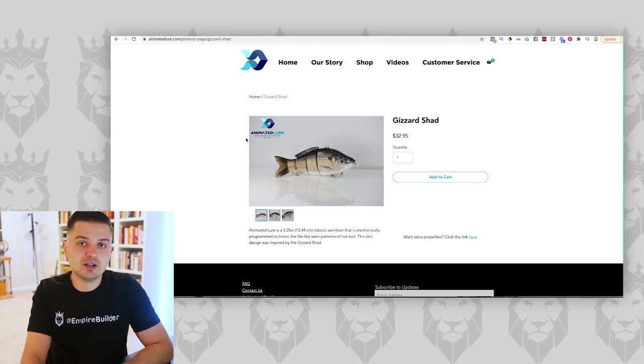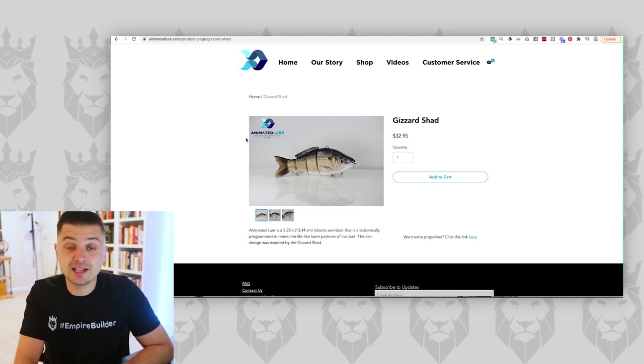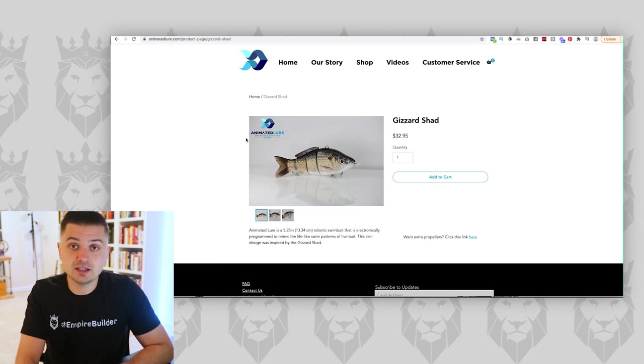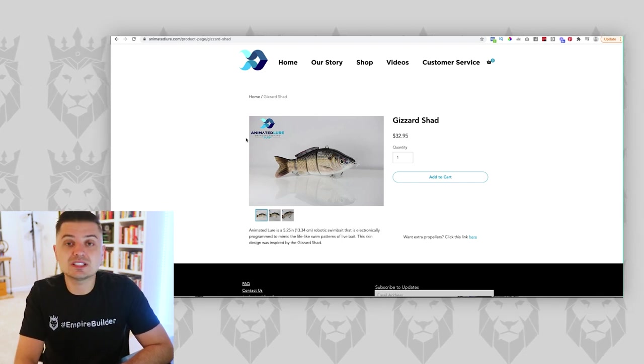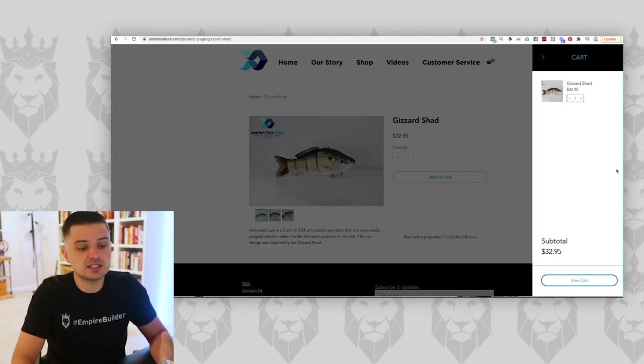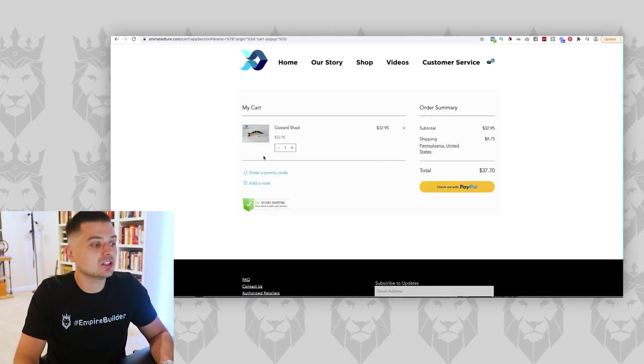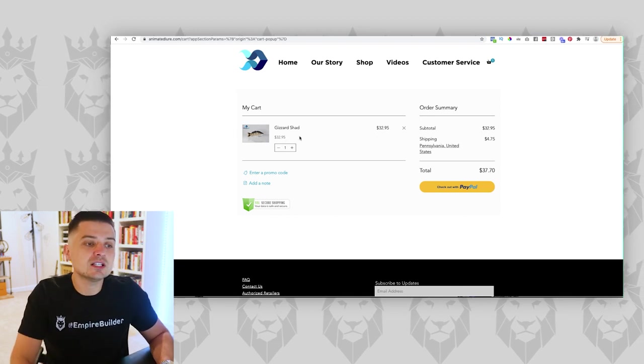One of the big reasons people fail in advertising is because you make it too complicated for people to buy stuff from you. Don't make it complicated. If you can set it up so that within two clicks you're getting credit card information, do it — it will give you higher conversion rates. Right now they're making people click: pick the variation, click the sub-variation, click add to cart, go to view cart, then click proceed to checkout. Look how many buttons you've got to click just to buy this thing. It's unnecessary.